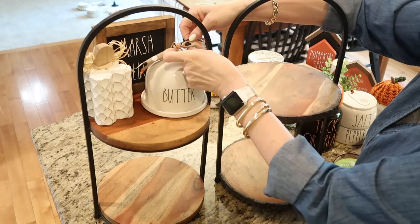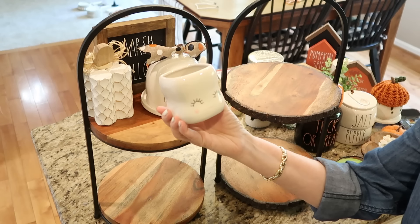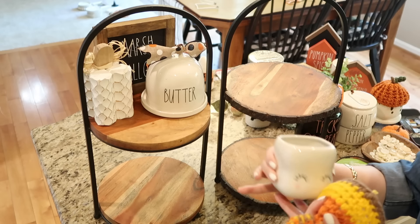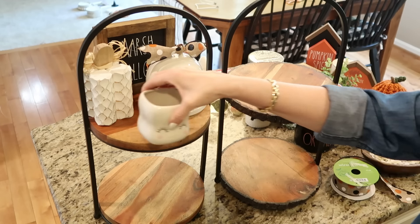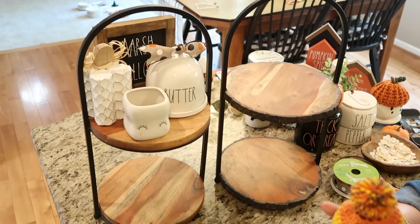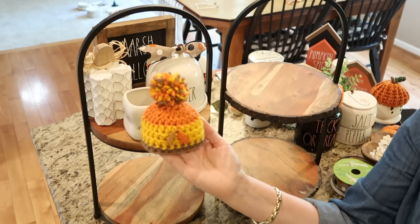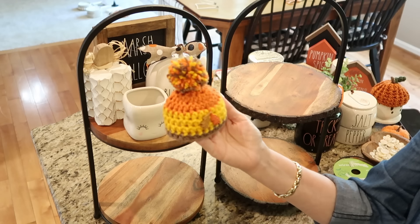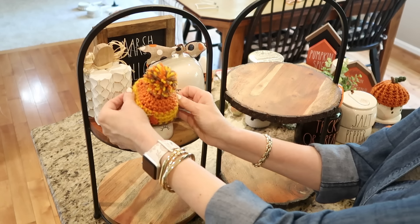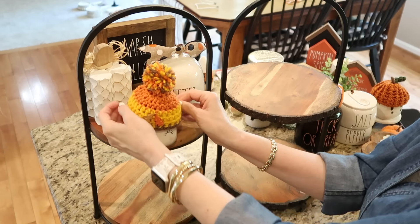And how can we miss my marshmallow cup with the fall stocking cap? I get asked about these all the time. You can find them on Amazon, and believe it or not, there are a bunch of Etsy shops that create hats for these little mugs for every season and every holiday. I know it's the silliest thing ever, but I absolutely love using them.